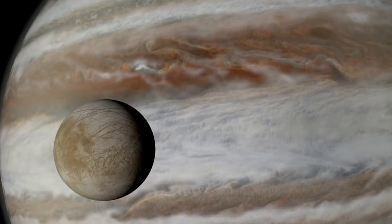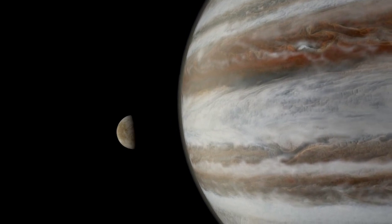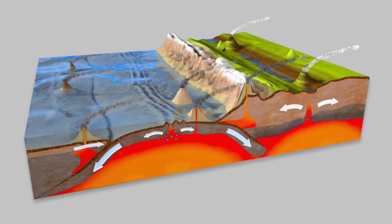Io's volcanic activity is driven by the immense gravitational pull of Jupiter, which causes tidal forces that stretch and squeeze the moon's interior. This creates friction and melts the rocks, resulting in magma that erupts through the surface.